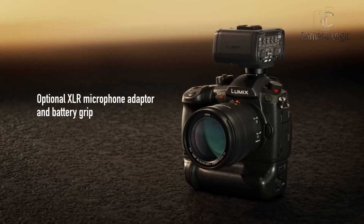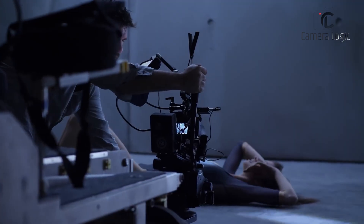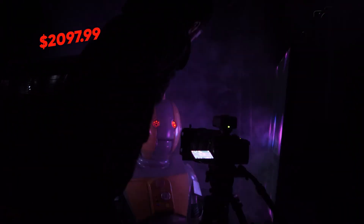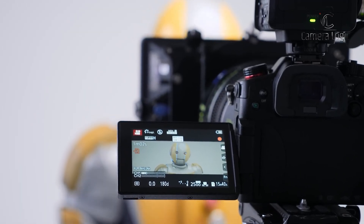The GH5S provides good battery life suitable for extended video recording sessions, though it lacks in-camera stabilization. At $2,097.99, the GH5S is tailored for professional videographers, offering high-end features that justify its higher price point.